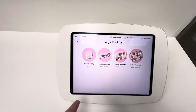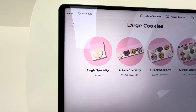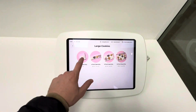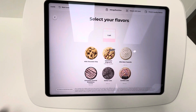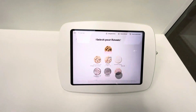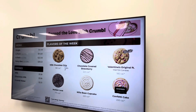So this is the pricing — they're not the cheapest cookies. A single is $4.48, but a four-pack — the more you get, the more you save. They've got tons of different flavors, though it looks like only these six are available right now, so it's hard to choose.